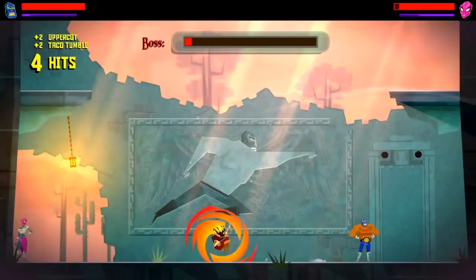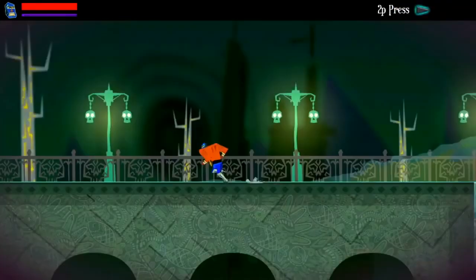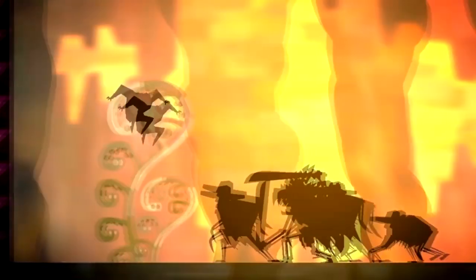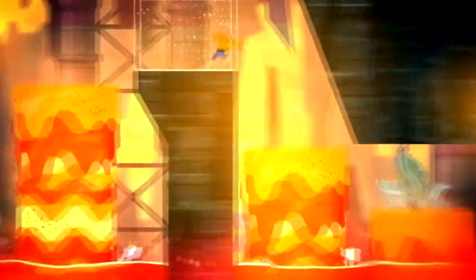Dialogue appears in colour-coded chat bubbles above characters' heads and the music keeps things exciting. If you like precise melee-based combat, challenging platforming, or playing couch co-op with 1-3 friends, Guacamelee is worth checking out. The game lasts around 7-8 hours.